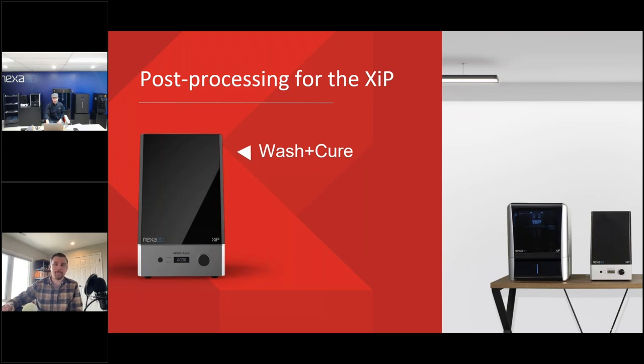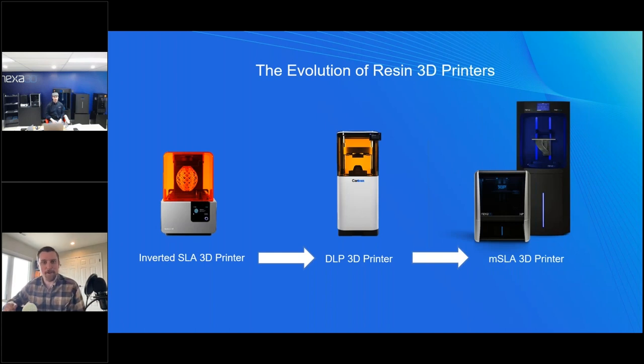Now over to Sean, who will get into why it's the fastest and the nitty-gritty of Nexa. Always good to hear somebody other than the Nexa person talk nicely about our products! Let's talk about what makes our printers the fastest 3D printers in the world. I want to take you through the evolution of resin 3D printers.